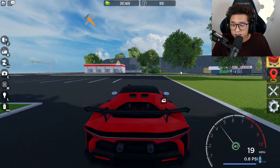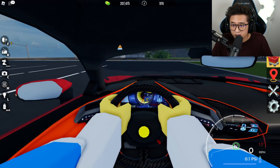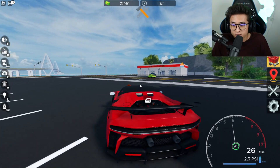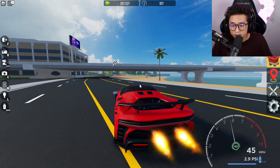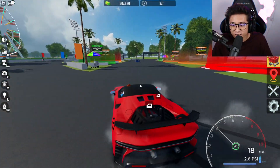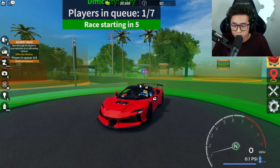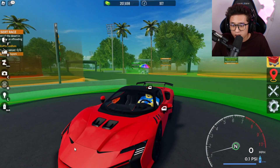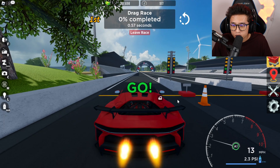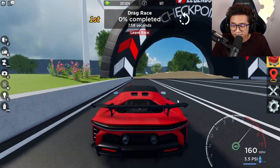Now we've got the brand new Stradale XX. Look at this interior — so sick. I would definitely want this car in real life. It looks a lot more aggressive than the SVJ itself and it sounds super, super nice. The drip on this is insane. My favorite part has to be the front — one of the most aggressive-looking fronts I've ever seen. Love the three lines: simple but aggressive.